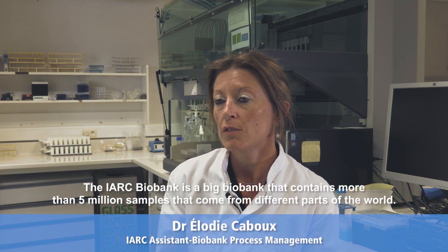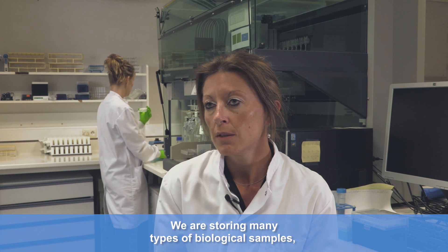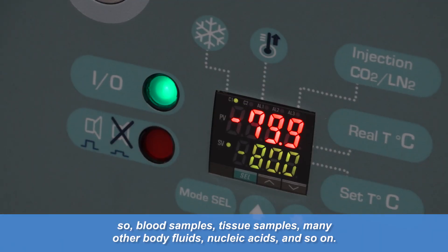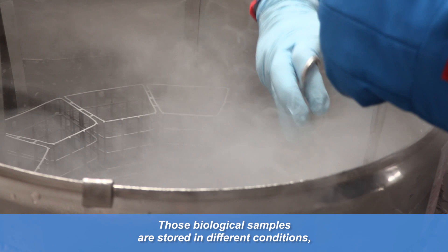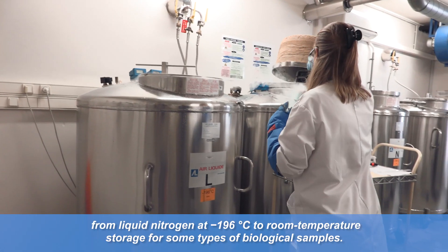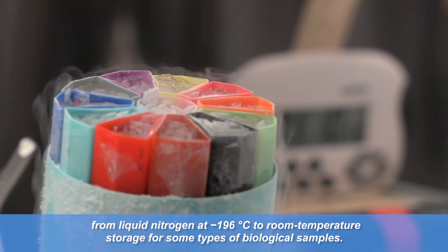The IARC Biobank is a big biobank that contains more than 5 million samples coming from different parts of the world. We are storing many types of biological samples: blood samples, tissue samples, many other body fluids, nucleic acids and so on. Those biological samples are stored at different conditions, most of the time frozen conditions from liquid nitrogen at minus 196 degrees until room temperature storage for some types of biological samples.